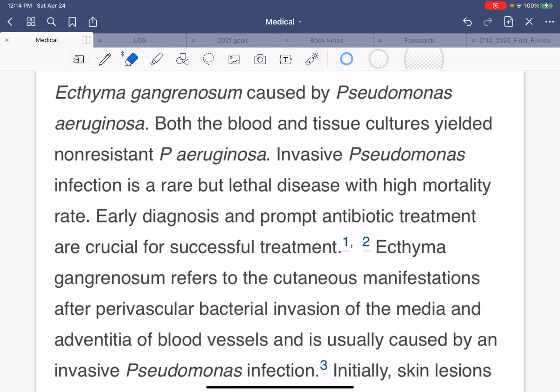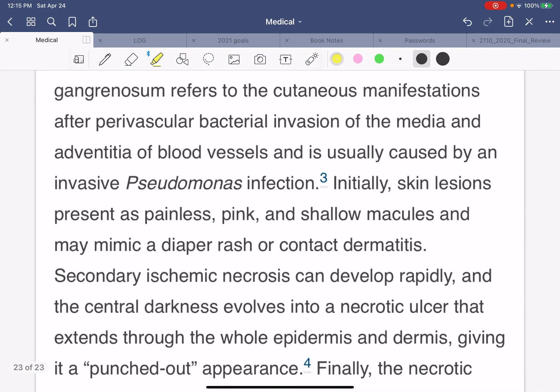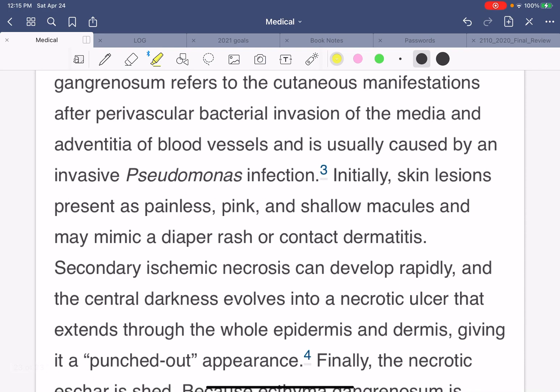So this is something called ecthyma gangrenosum. It's caused by Pseudomonas aeruginosa, which is a bacteria. Both the blood and tissue cultures yielded non-resistant Pseudomonas aeruginosa. Invasive Pseudomonas infection is a rare but lethal disease with a high mortality rate. Early diagnosis and prompt antibiotics are crucial for successful treatment.